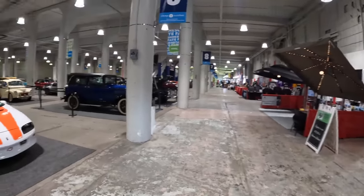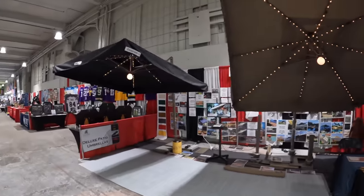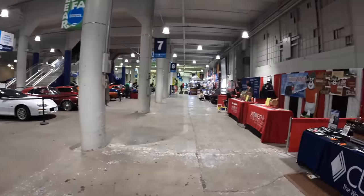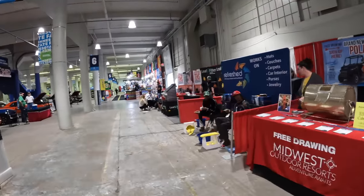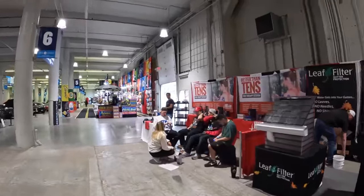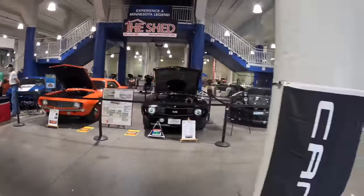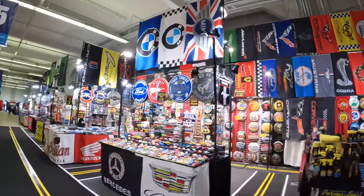Welcome to Work Truck Week on the Dirt Monkey channel. Yesterday we covered the Toyota Tundra and Toyota TRD, so if you want to see more of that, go back to yesterday's video. Today we're looking at different options in both Chevy and Ford. Something unique happened — the people at Chevy would not talk to me and told me I was not allowed to film them, and the same thing happened at the Ford place.